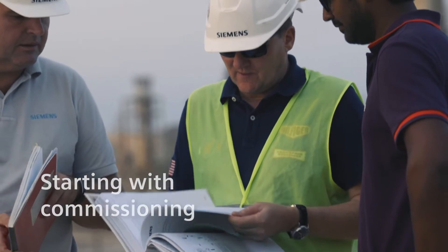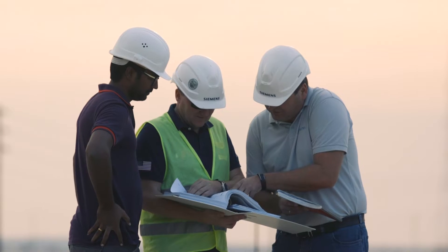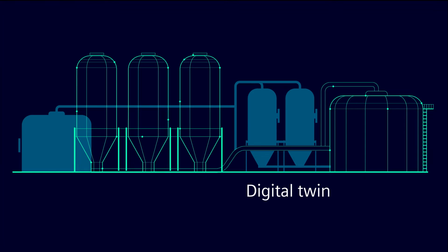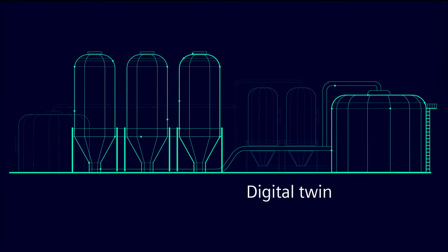To make the commissioning of future desalination plants faster, efficient and error-free, we create a digital twin — the virtual version of all the automation processes in the plant, from design and engineering to operations and services.